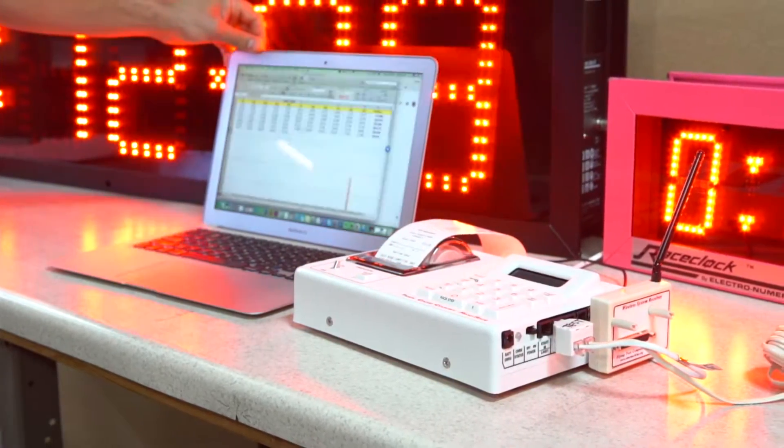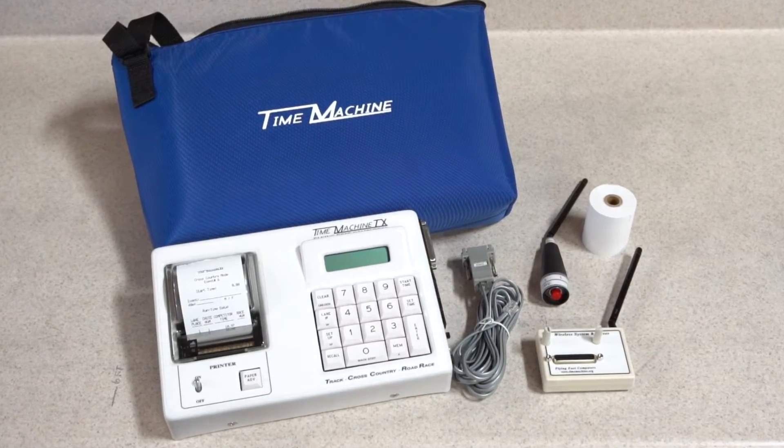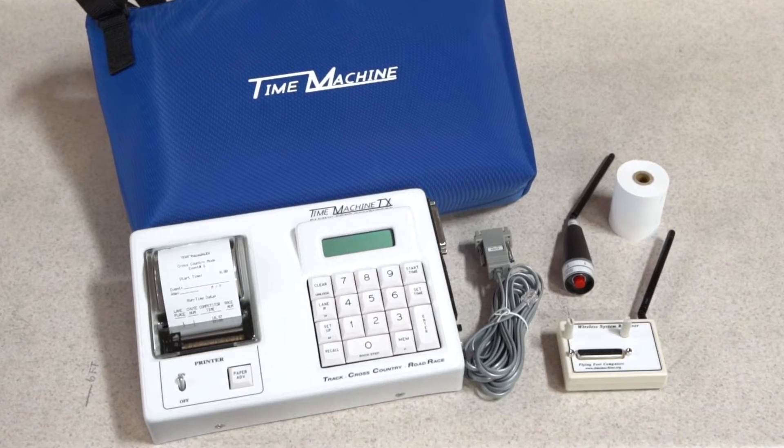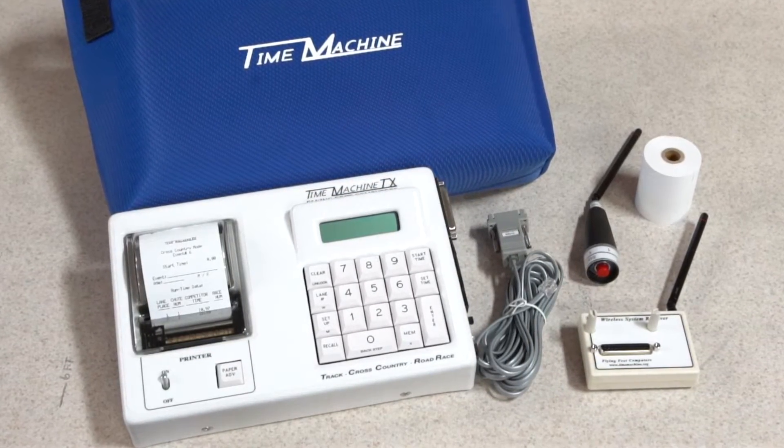The computer interface allows the time machine to be operated remotely by a computer. Our race timing system also includes a nylon carrying case, a wireless system receive unit, wireless grip switches per lane, as well as printed roll paper.